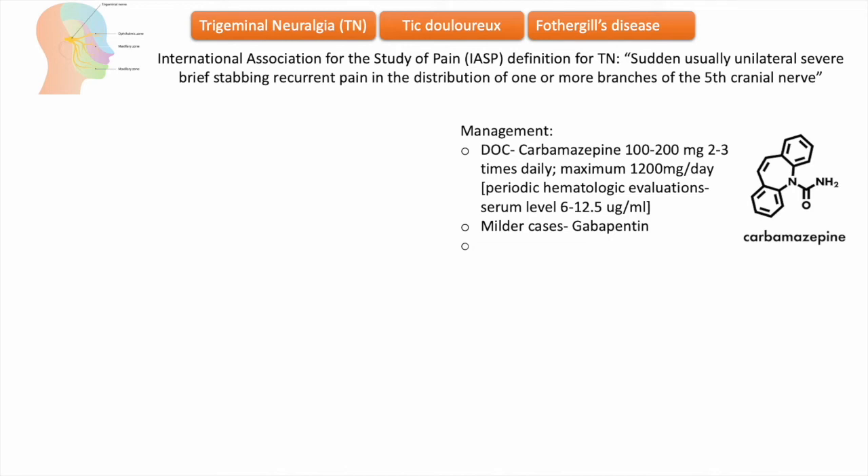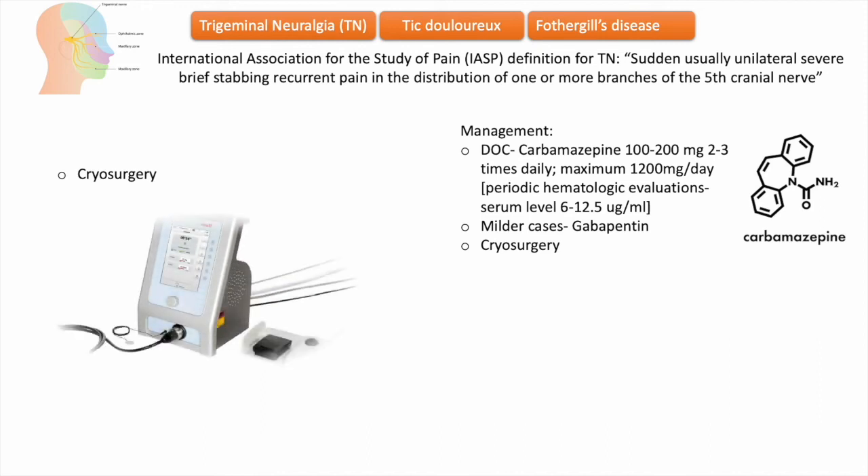In cases where drug therapy is ineffective or when the patient is unable to tolerate side effects after trials of several agents, surgical therapy is indicated. Peripheral surgery includes cryosurgery on the trigeminal nerve branch that triggers the painful attacks. This procedure is most frequently performed at the mental nerve for cases involving the third division and at the infraorbital nerve for cases involving the second division. It is usually effective for 12 to 18 months.